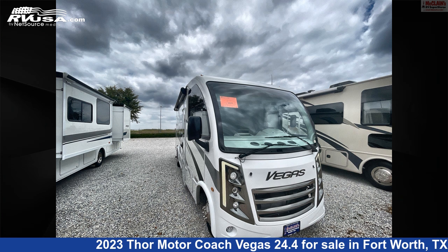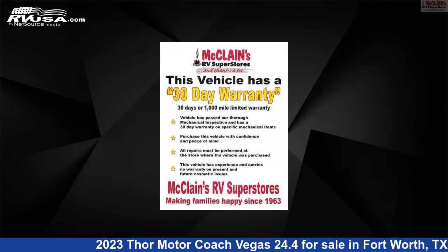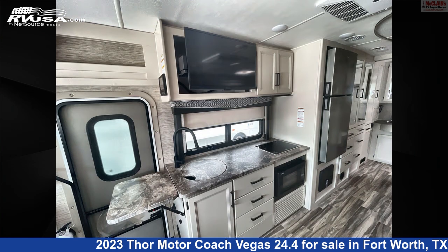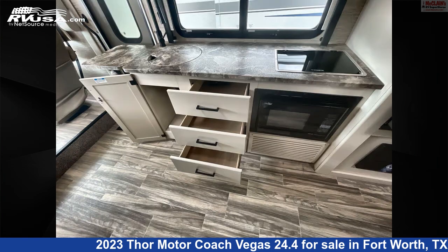This 2023 Thor Motor Coach Vegas 24.4 is a Class A RV. It is located in Fort Worth, Texas, 76140, and is offered for sale by McLean's RV Fort Worth. Click the link in the video description to visit RVUSA.com and see more photos as well as the current price.